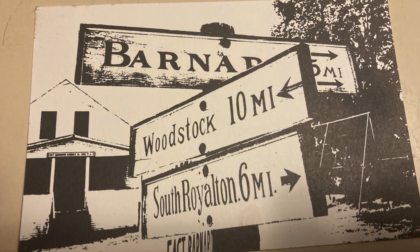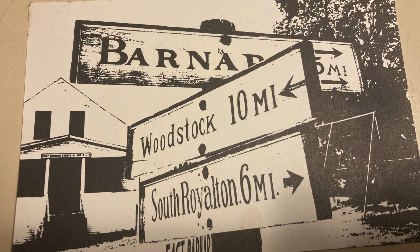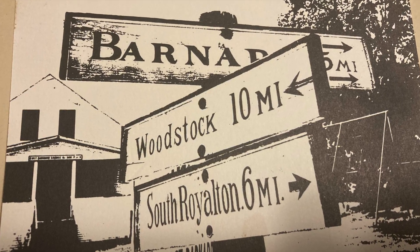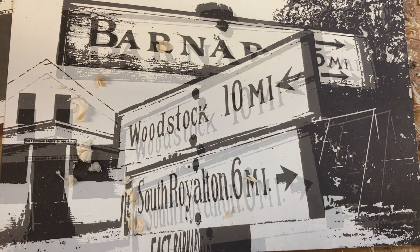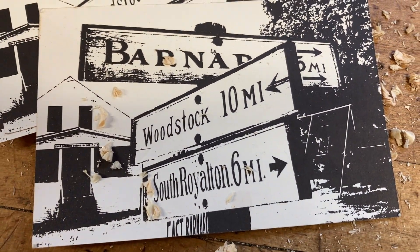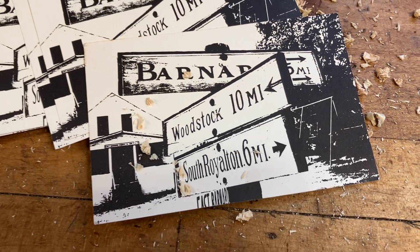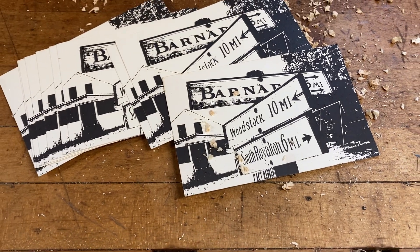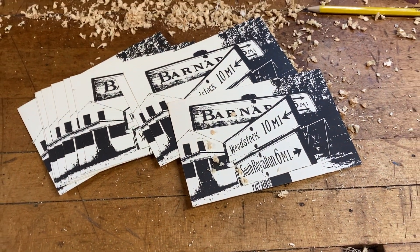The signpost in the village of East Barnard, depicted here in a postcard created by Stephanie Wolfe in the 80s, has been in place for over 100 years according to my grandfather Dudley Levitt. You can see in this photograph that the font on each sign is different — they were likely painted by different people at different times.